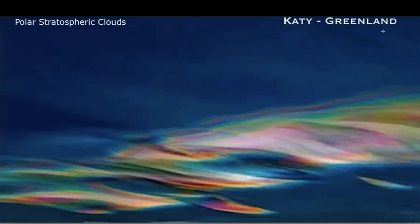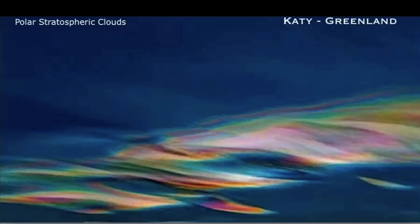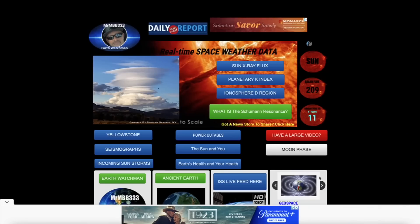Also in this video I'm going to take you guys up to Greenland. Here's a photo sent in by Katie from Greenland of these rare polar stratospheric clouds — very colorful, almost rainbow-like looking clouds visible from Greenland. I've also got some more photos to share sent in by Katie from Greenland that I think you guys are really going to enjoy.